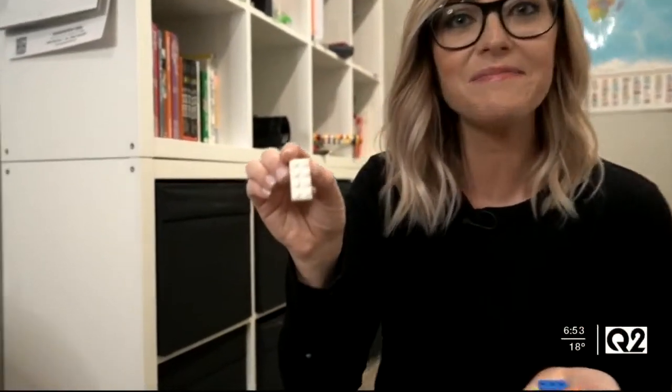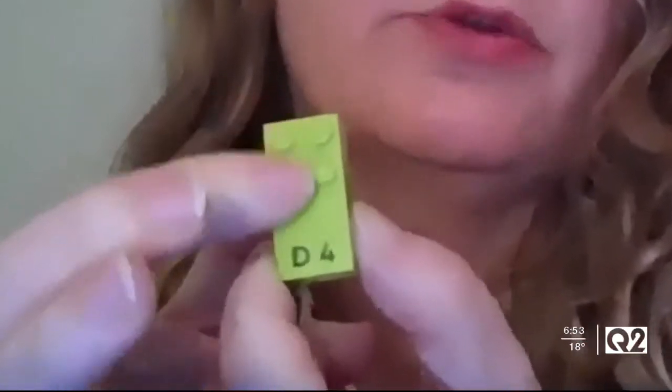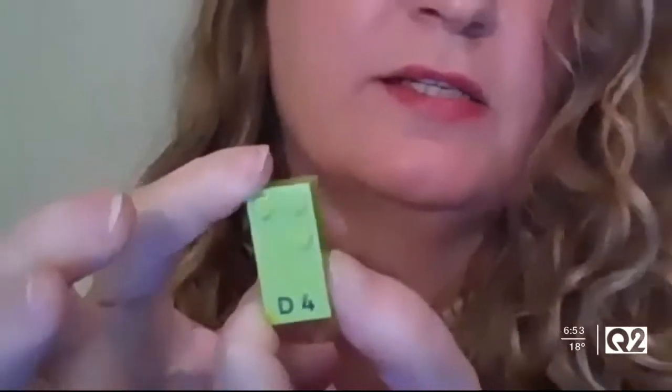A Braille cell has six dots — three on one side and three on the other — and the configuration of those dots represents a different letter. Legos come in a variety of shapes and sizes, like a two-by-four. What they did is removed the bottom two studs and put in print, and the top six studs are basically what you would have in a Braille cell. This particular brick, with one stud on the left and two on the right, is a D or a four — they both have the same dot pattern.